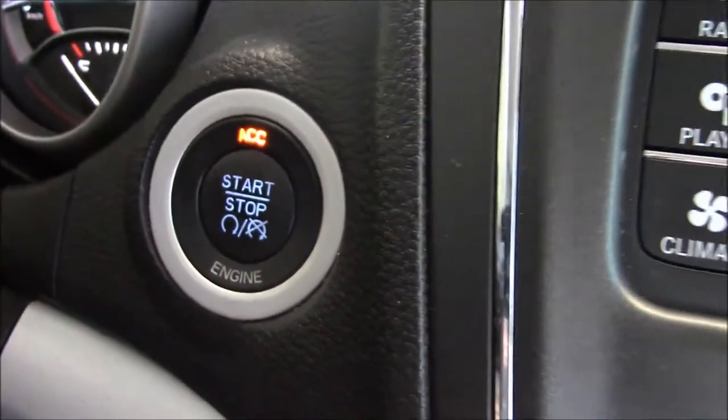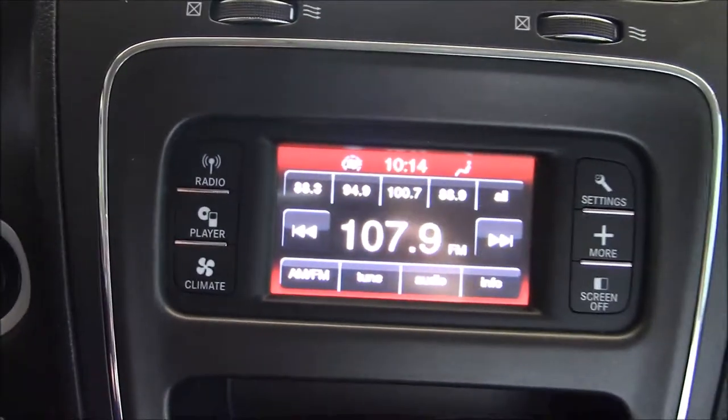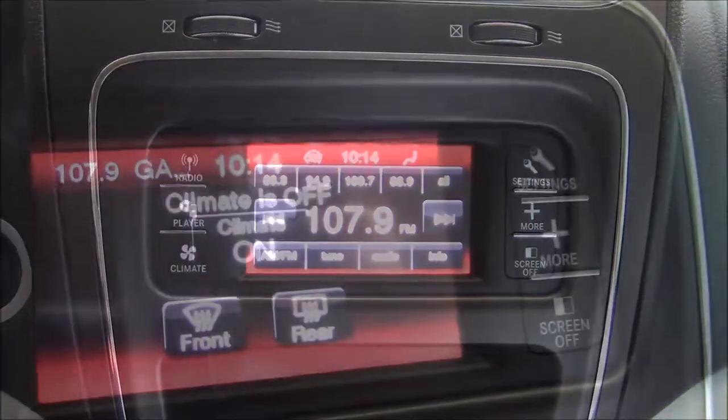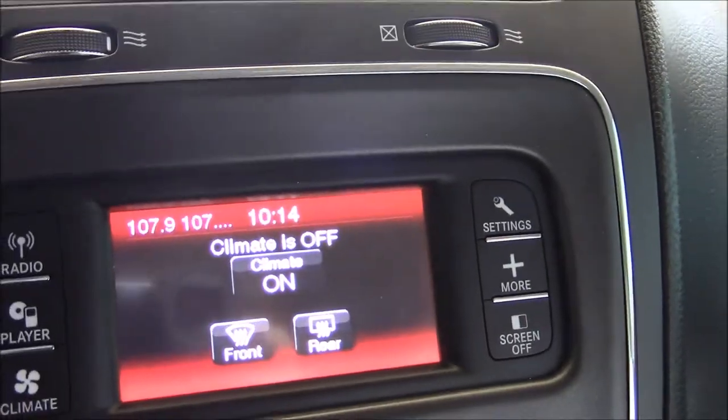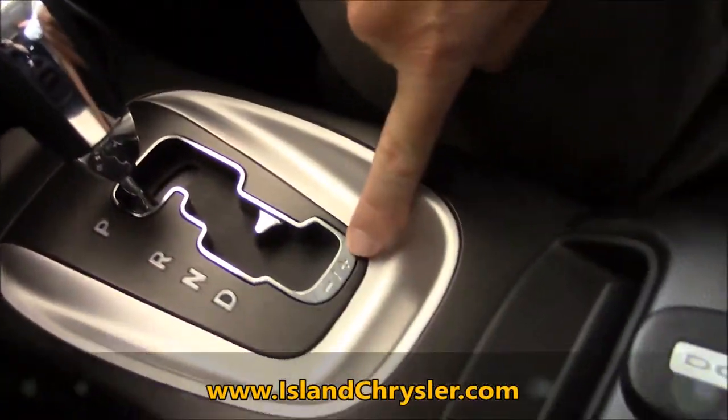You'll remember it has the remote start. It also has your color screen audio system with your Bluetooth settings. Also on the screen you have your climate control. It has your automatic transmission with the sport shift mode.